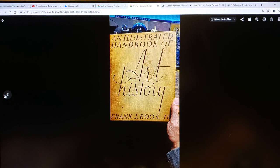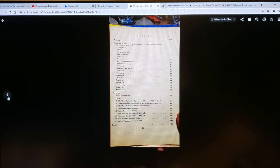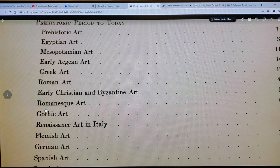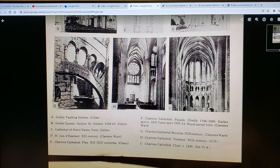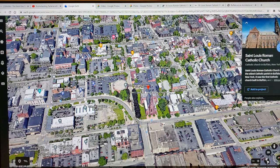Let me give you a little bit of a preview of what we're going to see here. Table of contents — Gothic art, page 74. It shows all these old buildings and it shows exactly the names of them. So let's get into it — here we are, St. Louis Roman Catholic Church, boots on the ground, let's do it.